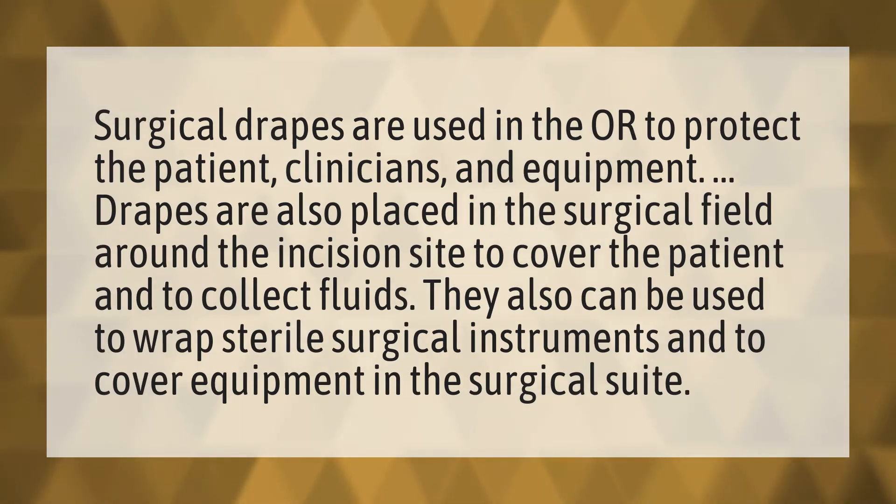Surgical drapes are used in the OR to protect the patient, clinicians, and equipment. Drapes are also placed in the surgical field around the incision site to cover the patient and to collect fluids. They also can be used to wrap sterile surgical instruments and to cover equipment in the surgical suite.